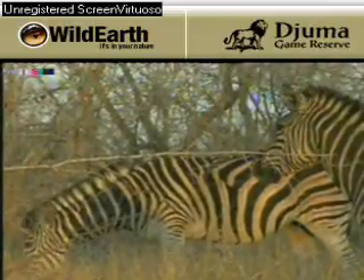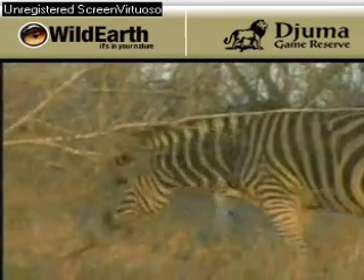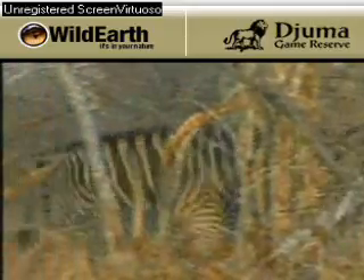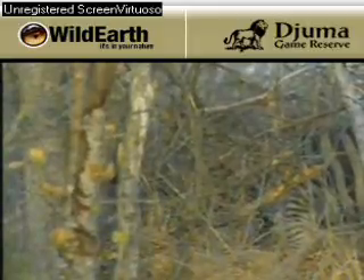Very easy to identify them — you just look for it. He's got white and black, and the female is vice versa, black and white. Easily, you get to know them.